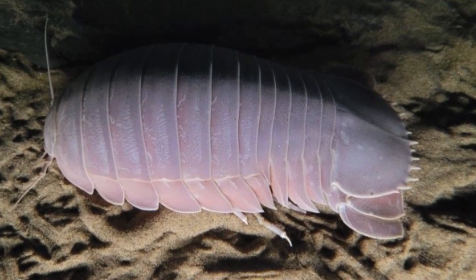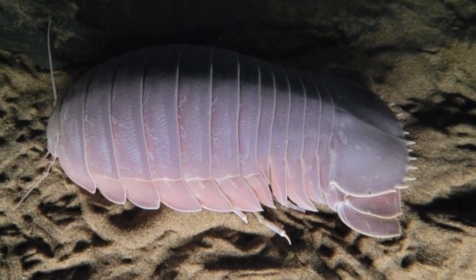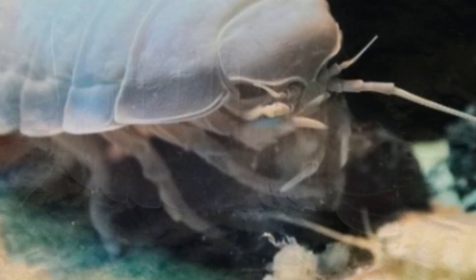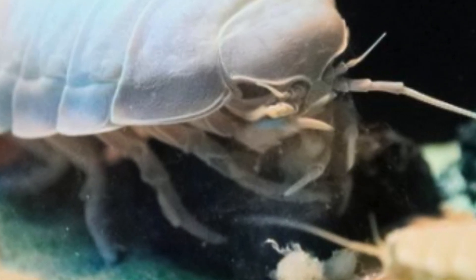As for its diet, the giant sea cockroach is considered a detritivorous species, which means that it feeds mainly on organic debris that accumulates on the seabed. It uses its appendages to collect and manipulate the debris, bringing it to its mouth to feed on.